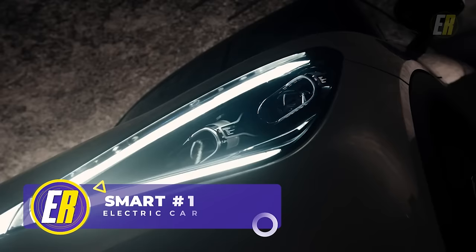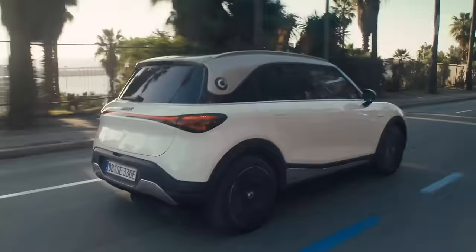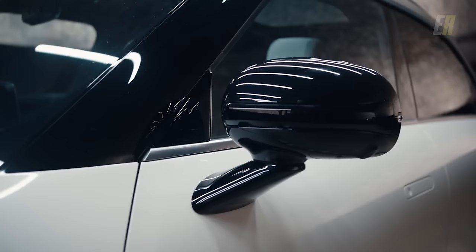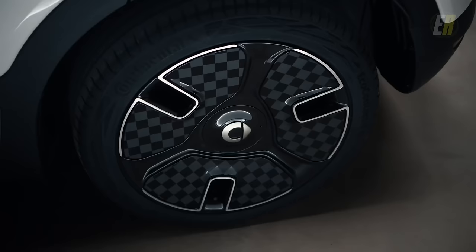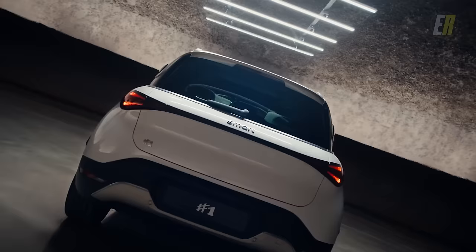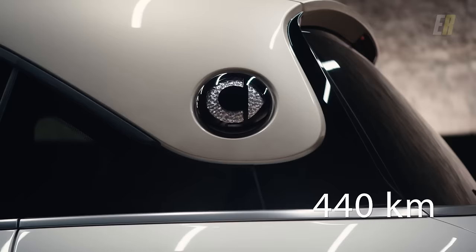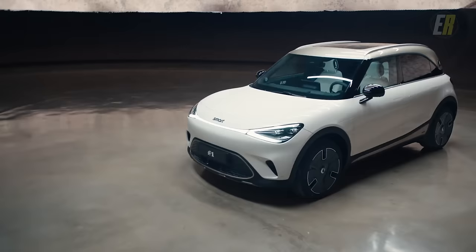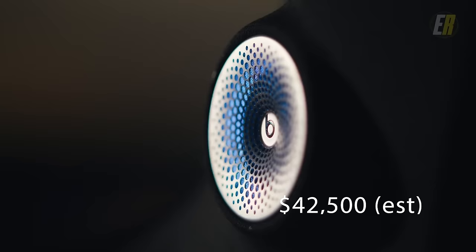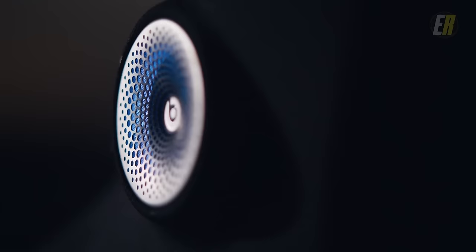Buckle up, folks, because we're taking you on a ride with the all-new Smart Hashtag One electric car. Straight out of the labs of Smart Automobile, a joint venture redefining what it means to be smart on the road, comes the Smart Hash One, a subcompact crossover EV that's turning heads and raising standards. This little beast is equipped with a single electric motor that puts out an impressive 268 horsepower and 253 pound-feet of torque. With a real range estimation of 273 miles, this ride is ready to take you far and wide on a single charge. Prices start at 35,000 pounds, about 5,000 fewer pounds than an entry-level Tesla Model 3. The Smart Hashtag One is currently making waves in Europe, but we're hoping to see it hit more shores soon.